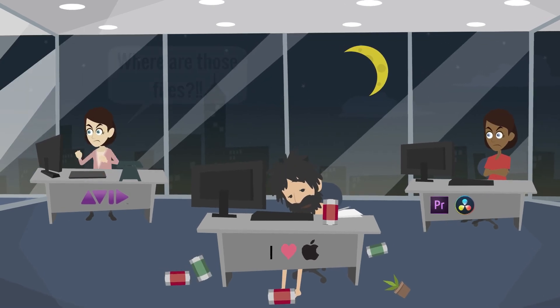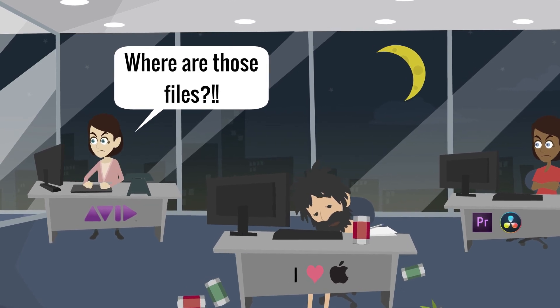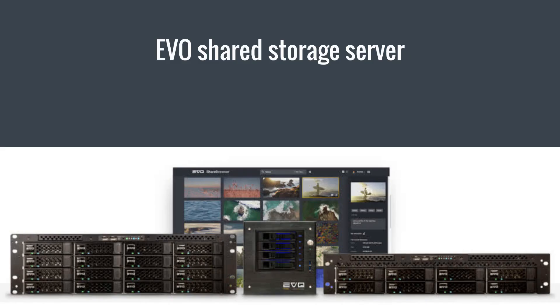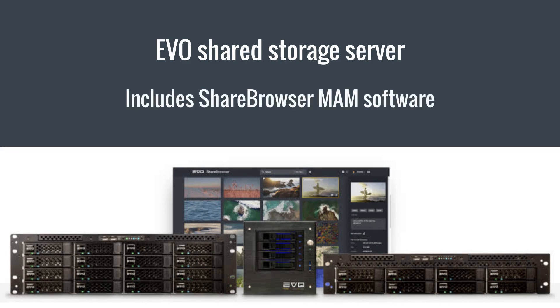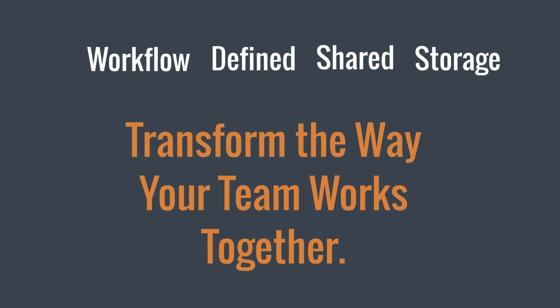You'd also like this system to help you organize and find your stuff, giving you easy ways to tag and comment your assets. This is Evo. It's built from the ground up to be a seriously fast, easy-to-use shared storage system for professional media workers, and it comes in three sizes to fit your budget. We call it Workflow Defined Storage because it's flexible enough that it can transform the way your team works together.